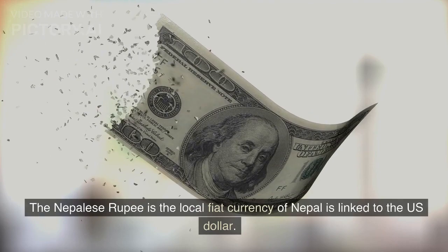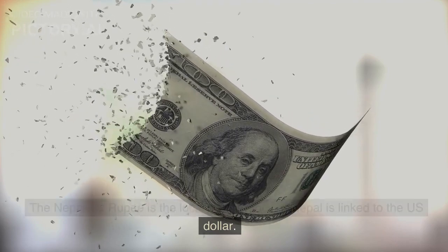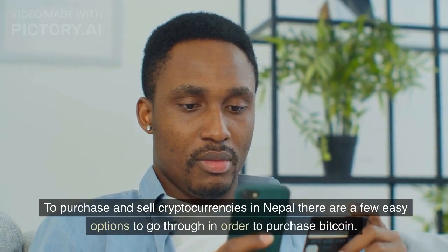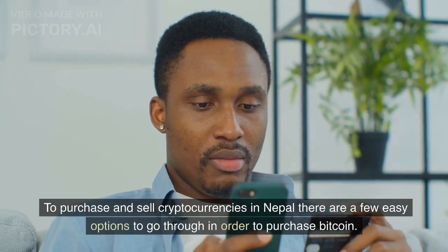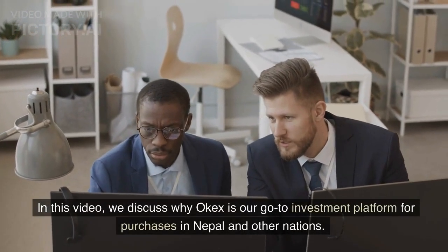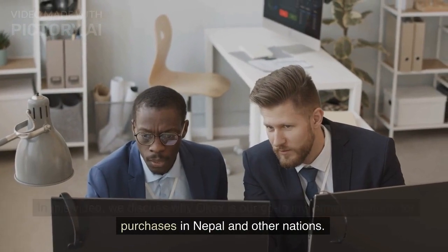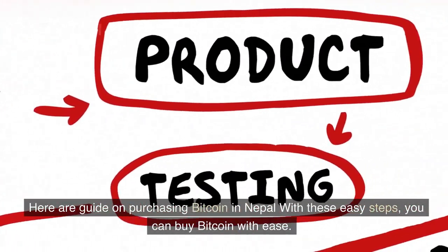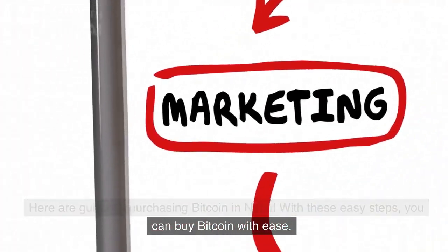The Nepalese rupee, as the local fiat currency of Nepal, is linked to the US dollar. To purchase and sell cryptocurrencies in Nepal, there are a few easy options. In this video, we discuss why Okax is our go-to investment platform for purchases in Nepal and other nations. Here is a guide on purchasing Bitcoin in Nepal — with these easy steps, you can buy Bitcoin with ease.